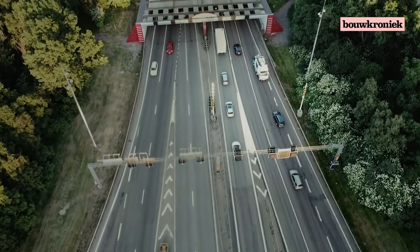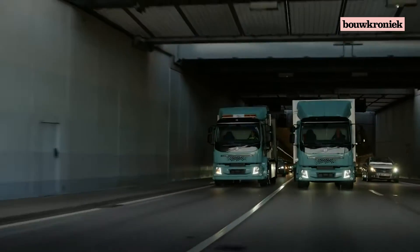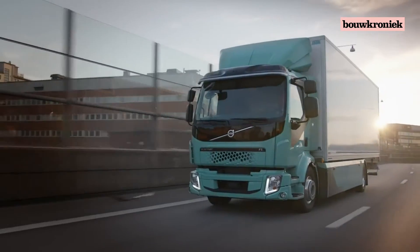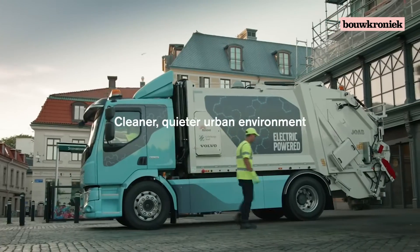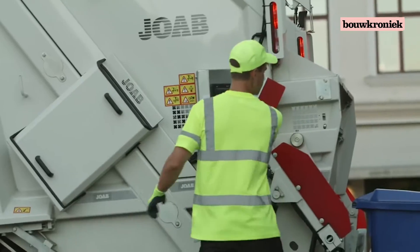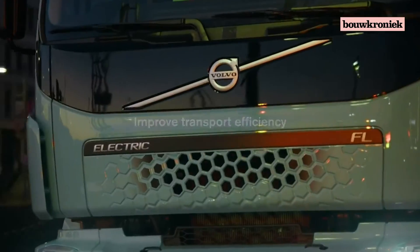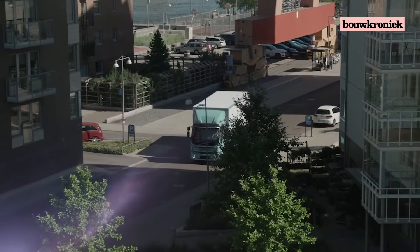Electric trucks are no longer just a vision of the future — they're here and now. Volvo's fully electric-powered trucks, Volvo FL and Volvo FE Electric, pave the way for a cleaner, quieter urban environment, reducing climate impact while decreasing congestion and improving transport efficiency. Volvo electric trucks will improve life in cities with less noise and fewer emissions, and the working environment for truckers will improve as well.